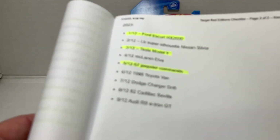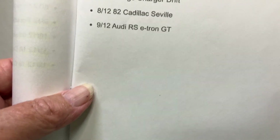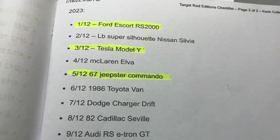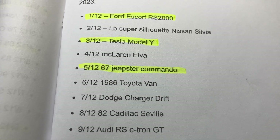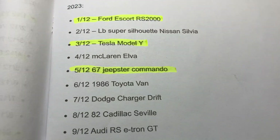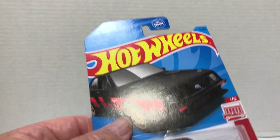If I can get it to focus — all right, so we've got the Ford Escort. The ones that I highlight are the ones I have. They've only got nine out right now, so the last three are not listed yet. So without further ado, let's go over what I do have. We start out with number one, which is the Ford Escort RS2000.